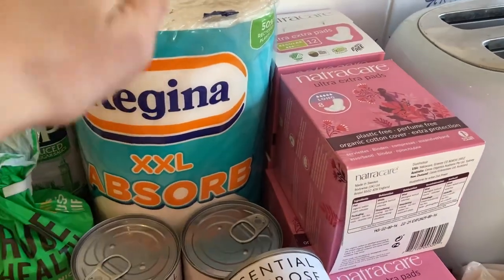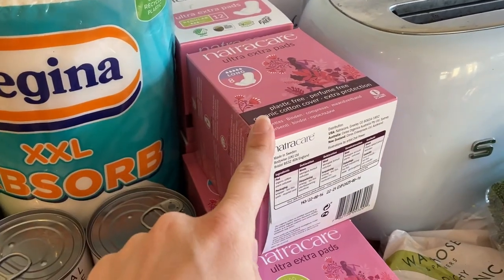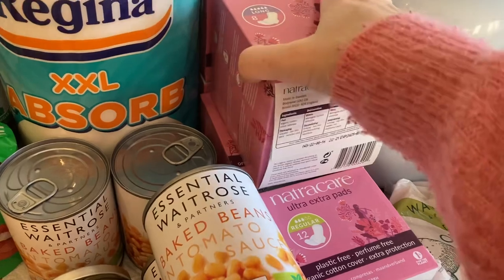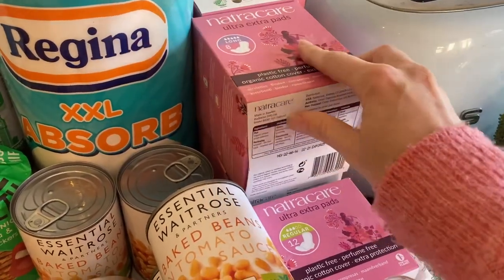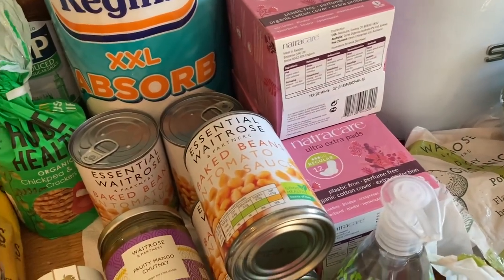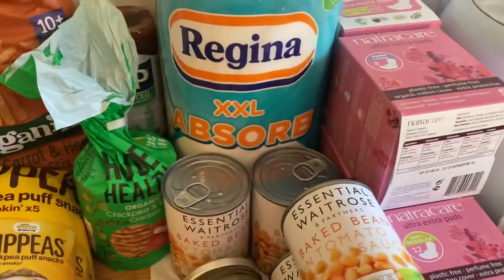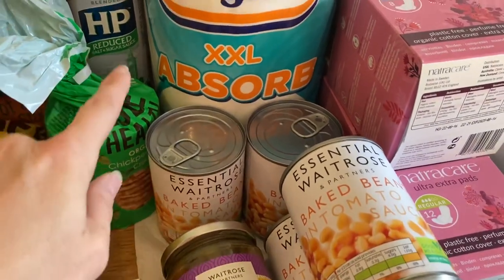There's a big kitchen roll and some sachets — those bumped the price up, about 13–14 pounds for six boxes total. We also had a Waitrose voucher giving money off if we spent over 100 pounds, which is part of why we stocked up on those items.